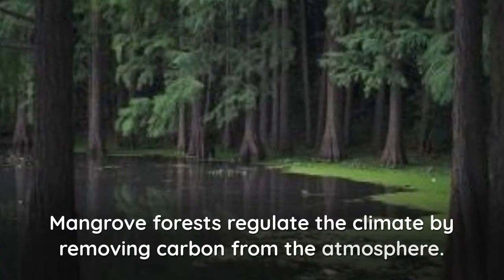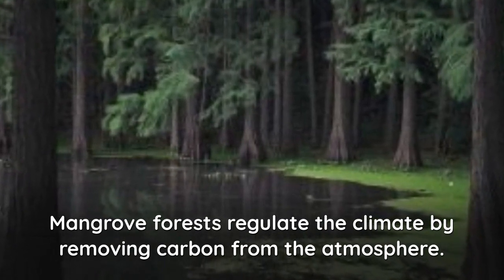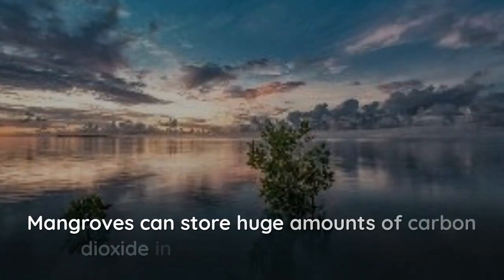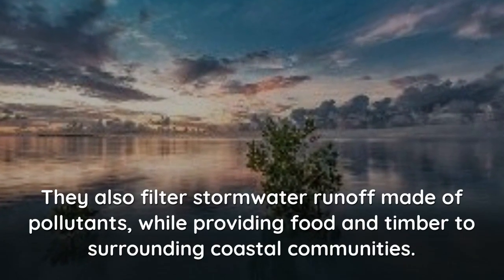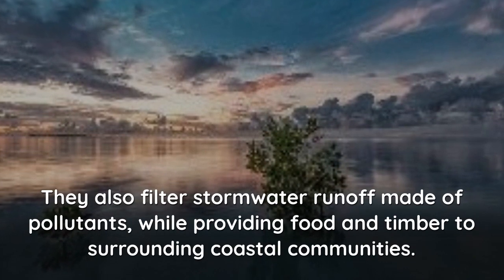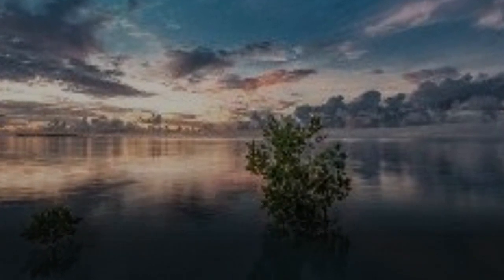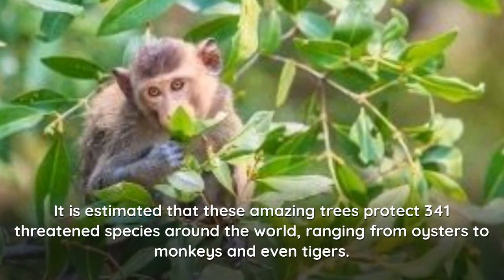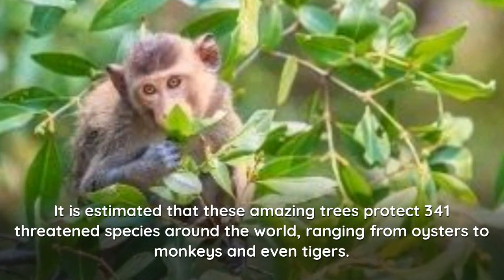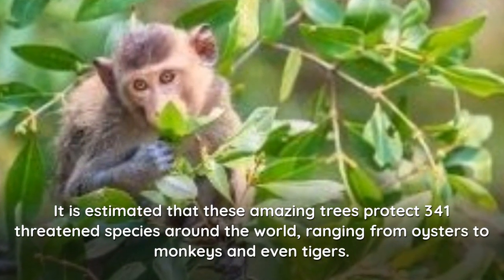Mangrove forests regulate the climate by removing carbon from the atmosphere. Mangroves can store huge amounts of carbon dioxide in their roots and branches. They also filter stormwater runoff made of pollutants, while providing food and timber to surrounding coastal communities. It is estimated that these amazing trees protect 341 threatened species around the world, ranging from oysters to monkeys and even tigers.